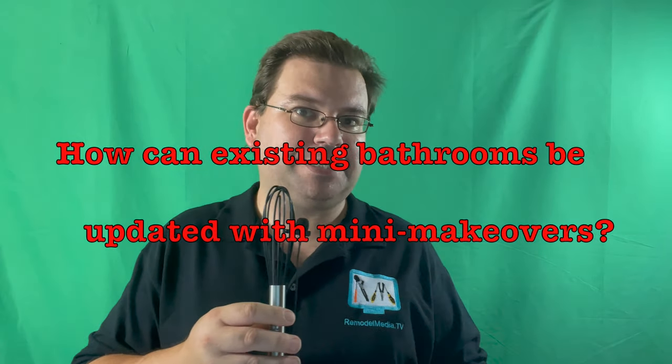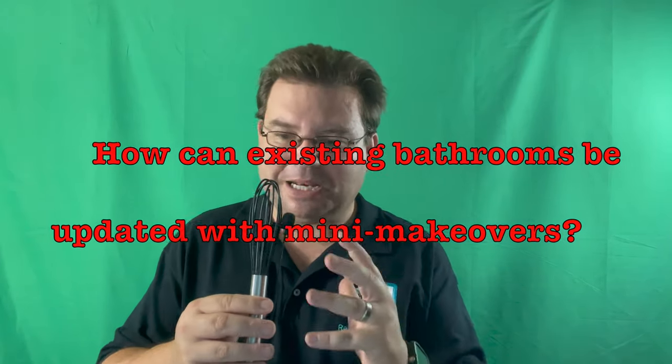Question number four is how can existing bathrooms be updated with mini makeovers? The short simple truth is there is so much in your bathroom that is instantly changeable. In fact, short of the tub, tile or stone, you really can change almost anything in your bathroom today — ranging from shower heads, sink faucets, toilets, accessories, knobs, poles, and even lighting fixtures. By changing these, there is a lot that you can do to update the look of your bathroom.